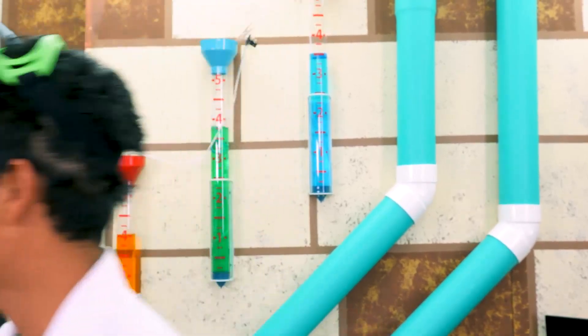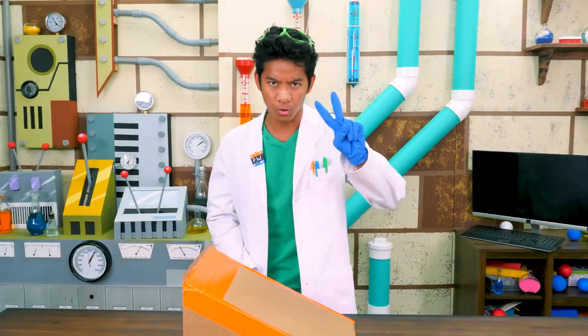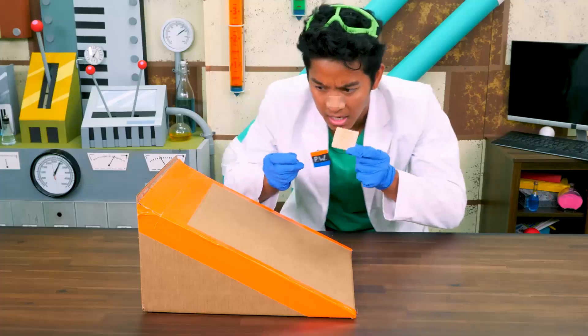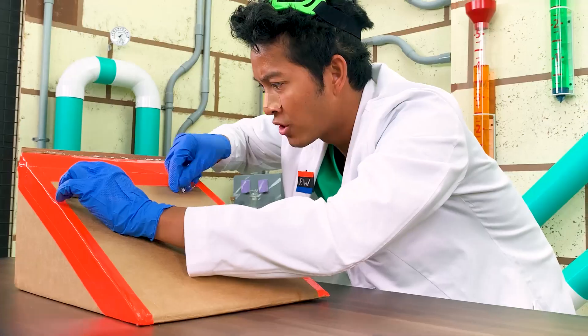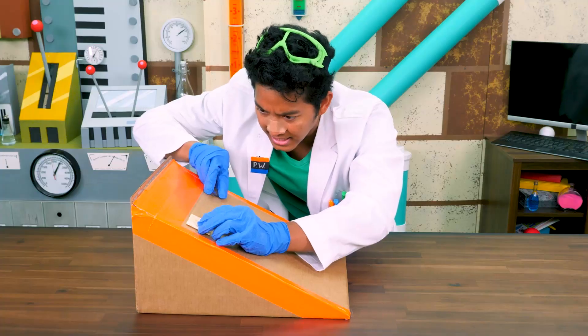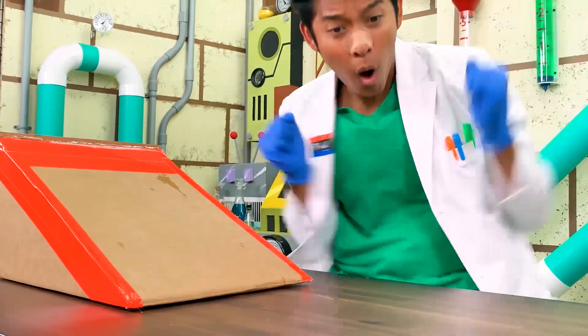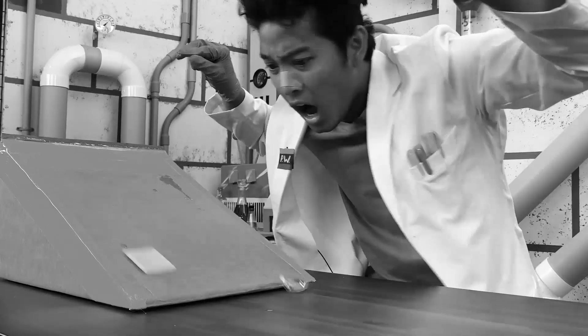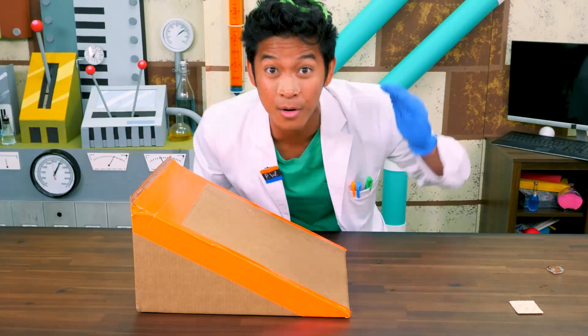Oh man, now I gotta get another cracker. Friction test number two: ice versus cracker. Okay cracker, ice — I want a fair race out there. Here we go. On your marks, get set, go! Woo! The ice beat the cracker, which means ice has less friction than the cracker and the cracker has less friction than the eraser.